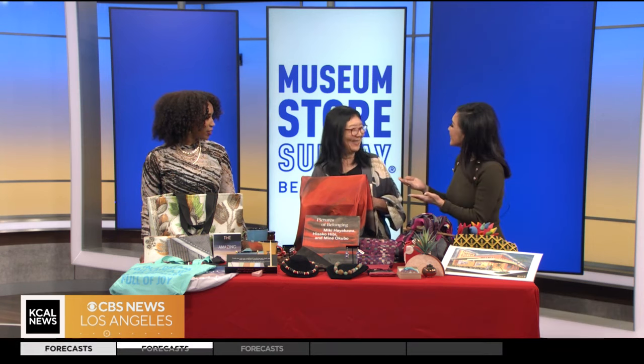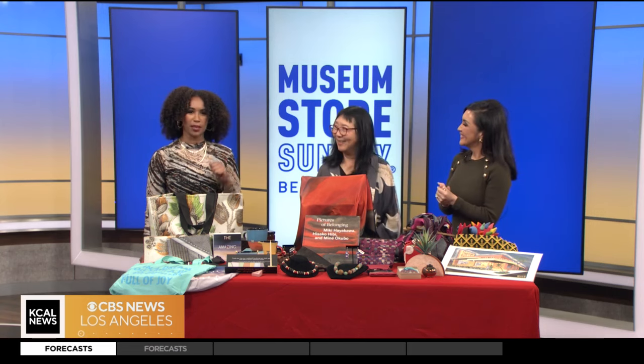I love how you can get these unique gifts and it goes back into the museum to help them. It's like combining all the shopping days with Giving Tuesday. Exactly. This is great — you taught me something. Now I will be in every museum store. Thank you so much, Maria.